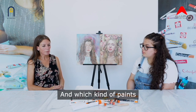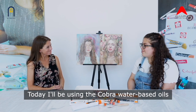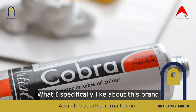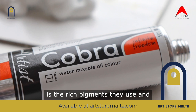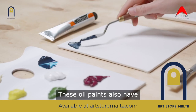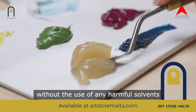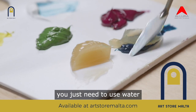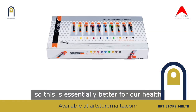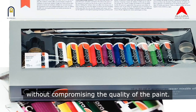And which kind of paints do you have here today on the table? Today I'll be using the Cobra water-based oils. What I specifically like about this brand is the rich pigments they use and the wide variety of colors they offer. These oil paints also have the same viscosity of normal traditional oil paints without the use of any harmful solvents — you just need to use water. So this is essentially better for our health and the environment without compromising the quality of the paint.